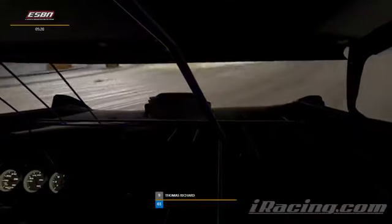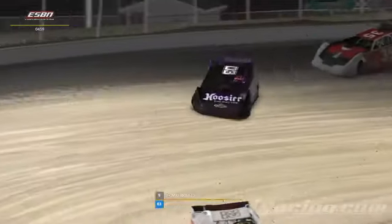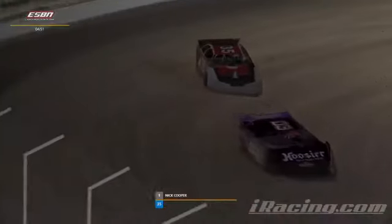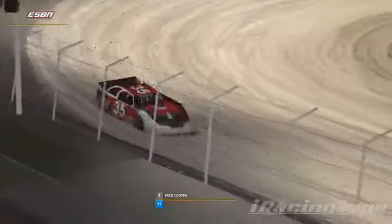Looking right now, these guys are already rim-riding up against that wall. That's going to be a big factor tonight as we see that cushion move up towards the wall — it seems to be the fast way around the track currently. But once that pushes up to the wall, it can get pretty dangerous. We just saw one driver — looks like it was Joseph Bongiorno — up into the wall. We might see some guys roll down to the bottom and see if they can find tack down there.